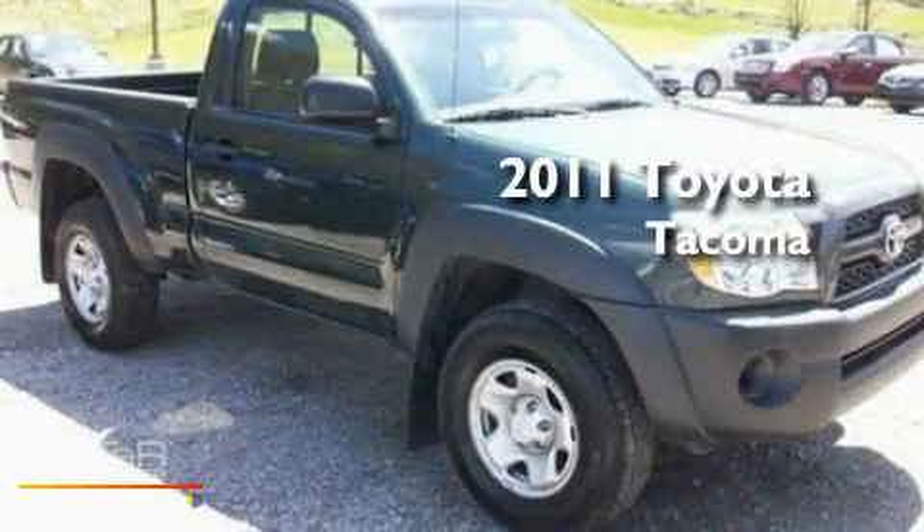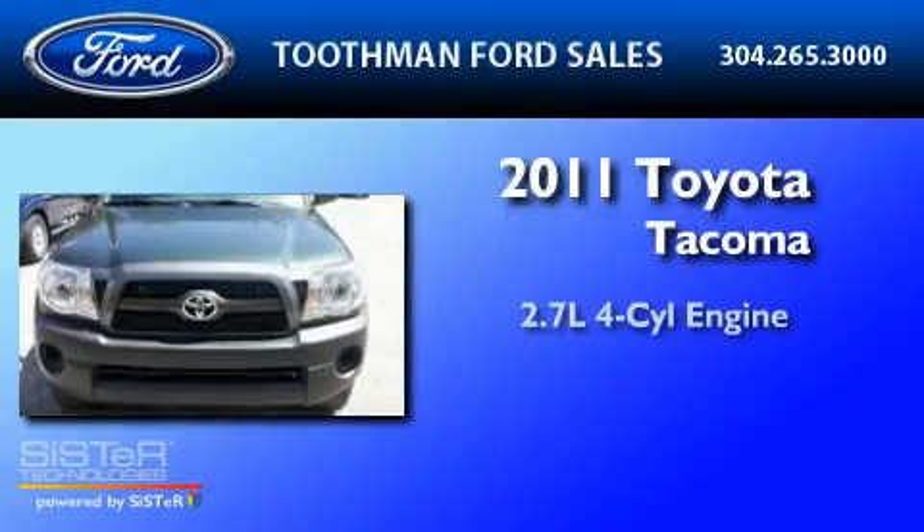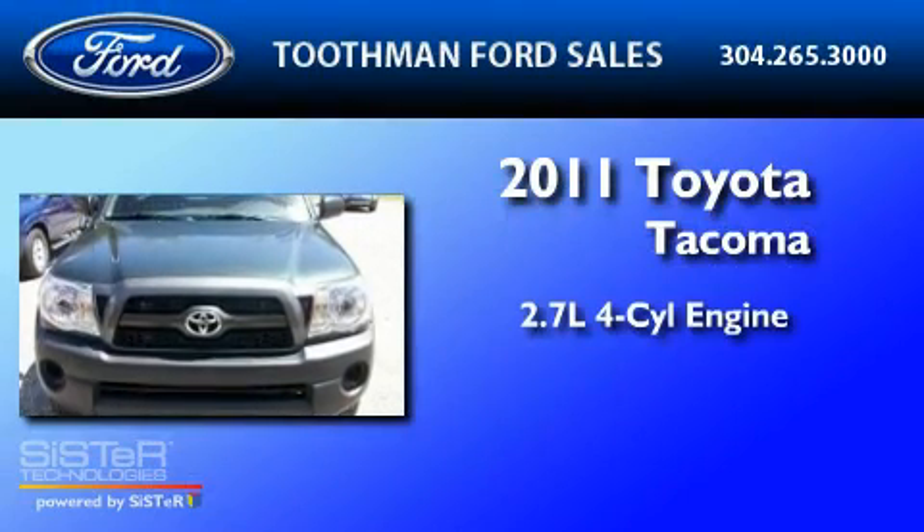This is a 2011 Toyota Tacoma. It features a 2.7-liter four-cylinder engine, a five-speed manual transmission, and four-wheel drive.